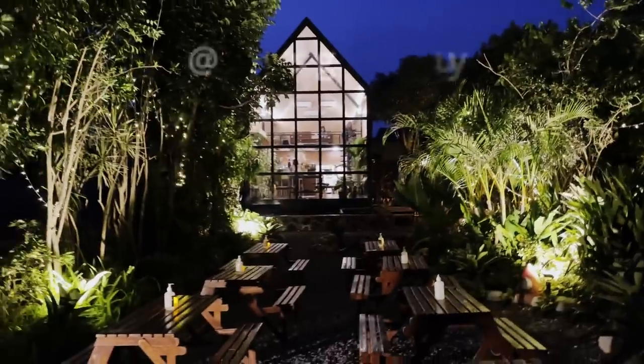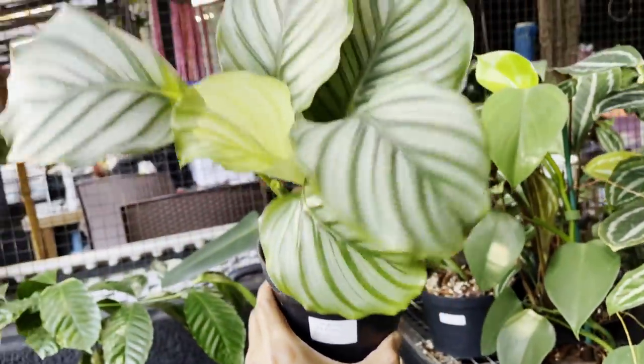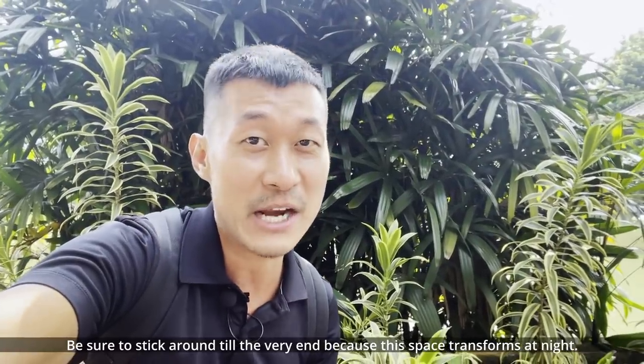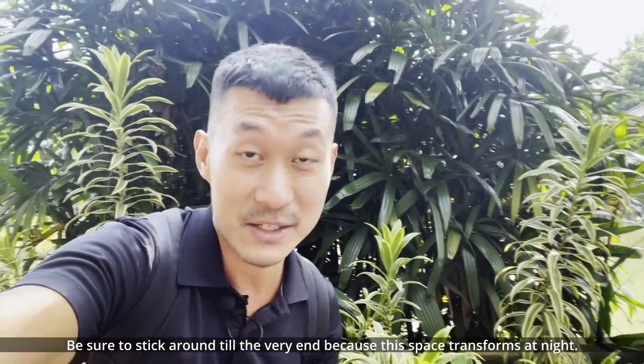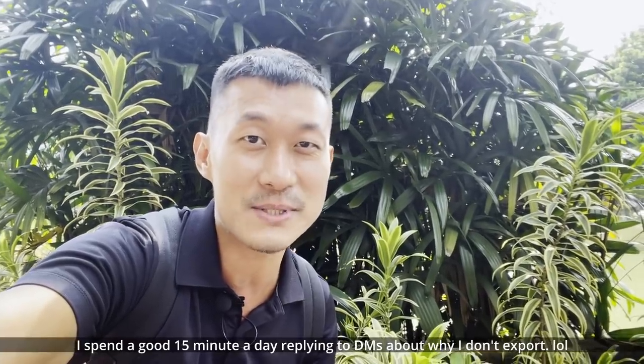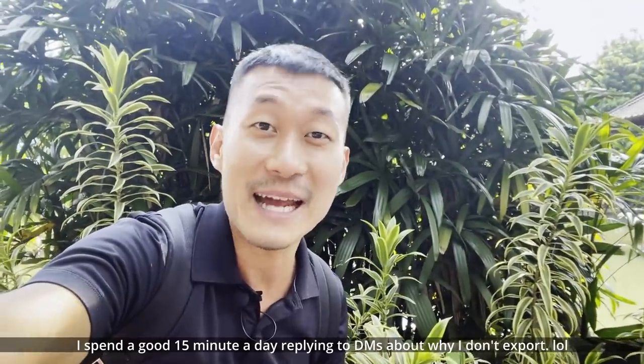Hi guys, my name is Sean. I'm a house plant enthusiast from Jakarta, Indonesia. Welcome to today's video where I'm going to be giving you a plant nursery tour here at Susi Garden. I will have a separate episode where I'm going to be interviewing her regarding plant exports, because she's an expert in that field. But in today's video, I'm just going to be walking through and looking around at the plants and giving you some care tips and species IDs.